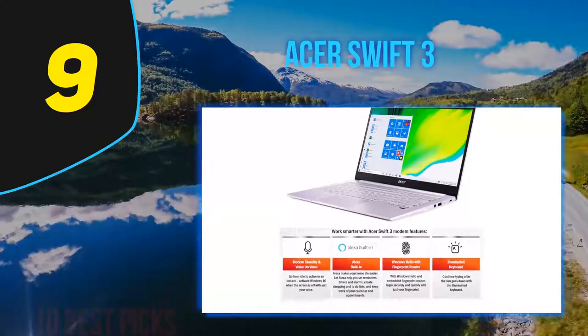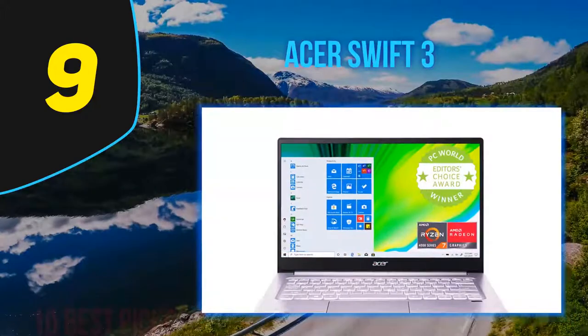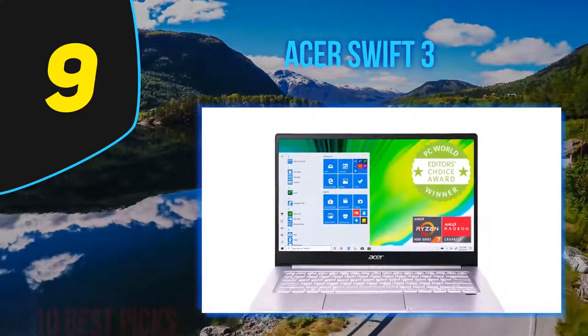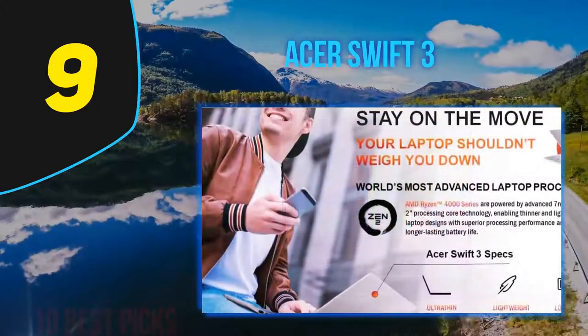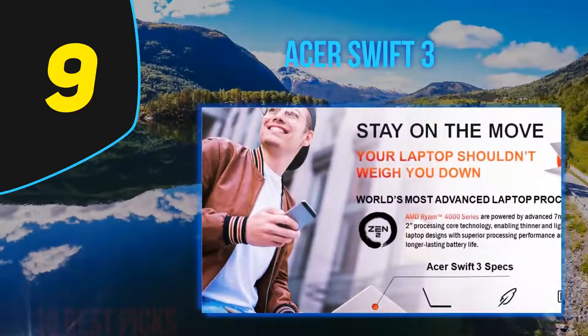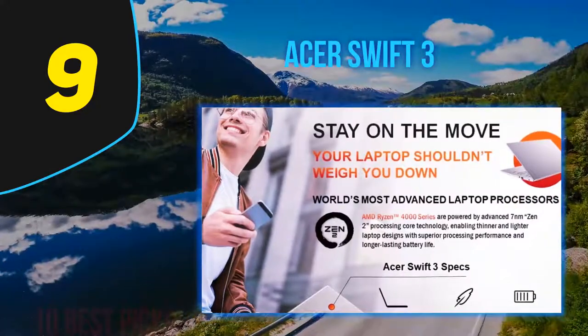The 14-inch Acer Swift 3 model we reviewed is the $699 model, which features a 10th Gen Intel Core i5-1035G processor, 8GB of DDR4 RAM, integrated Intel UHD graphics, and a 512GB M.2 PCIe SSD.